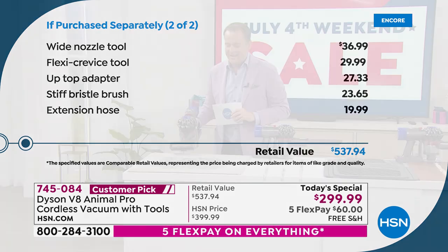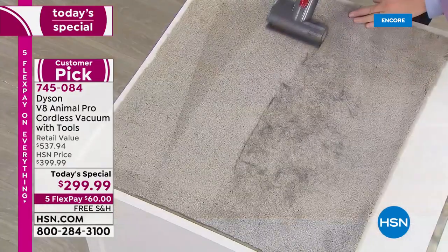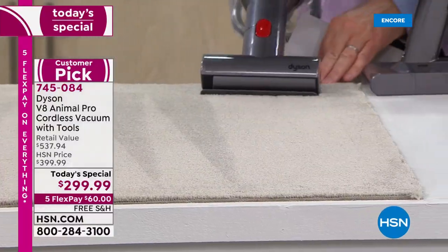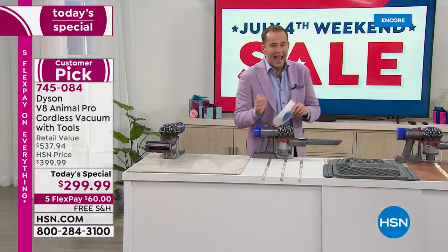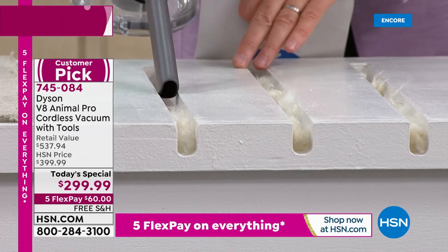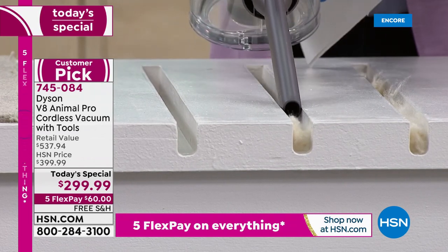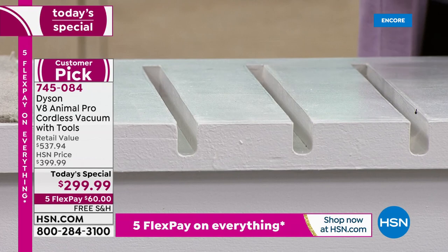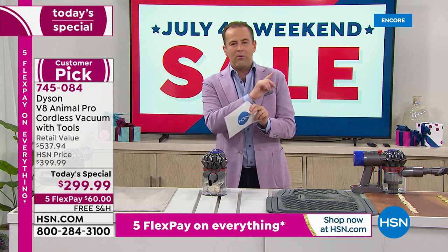It's got the power and suction you'd expect, getting deep down into crevices and nooks and crannies. The fur jumps into the V8 — because it's more powerful than even the V6 — and it's quieter too. When we sell out, they're gone. There is no extended delivery.